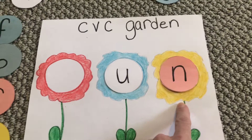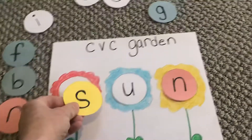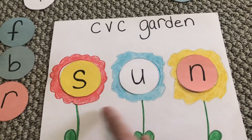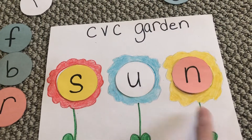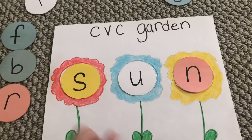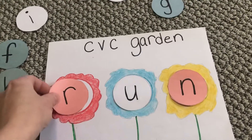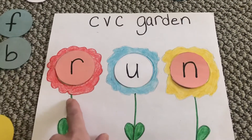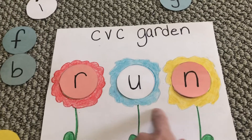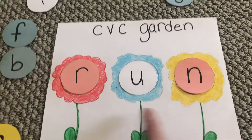Okay let's begin. Let's start with 'Sun.' S-U-N. Sun. Good. Now we will change it to R. R-U-N. Run. R-U-N. Run.